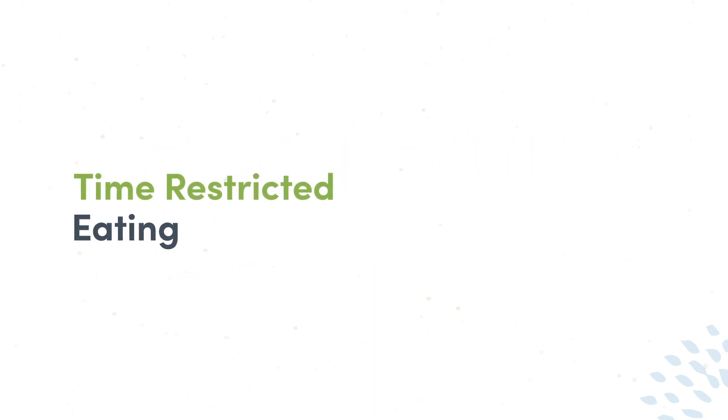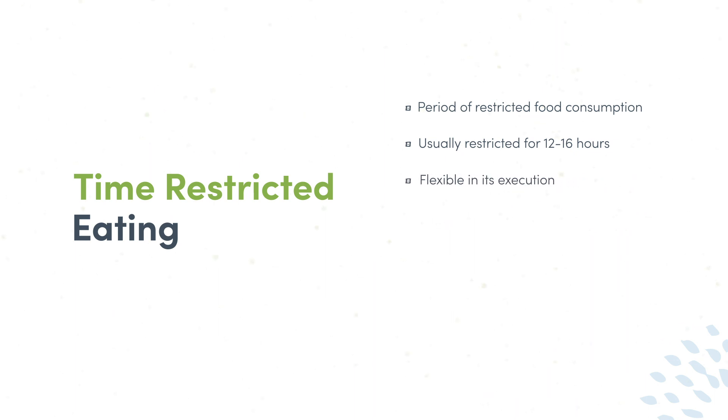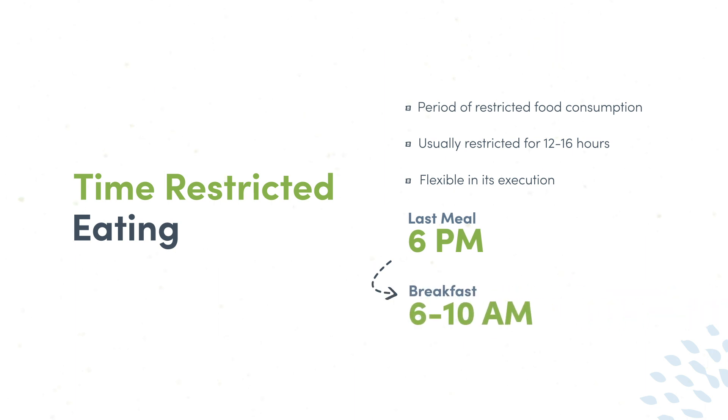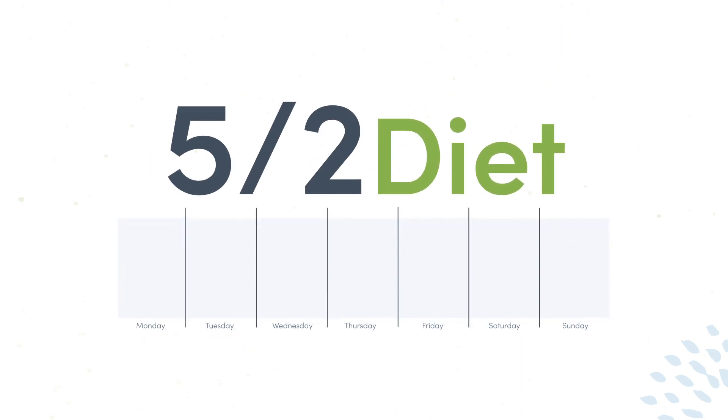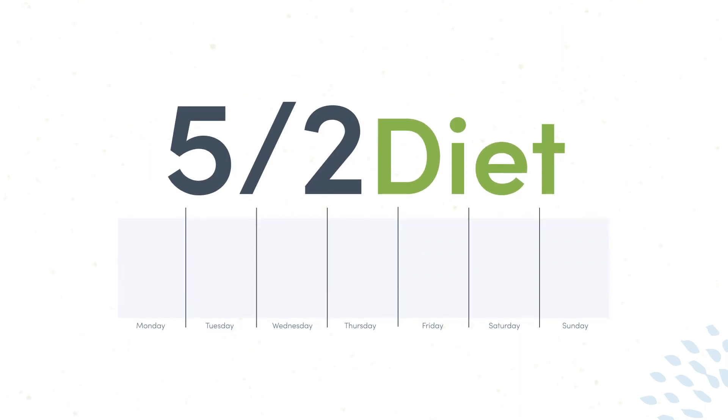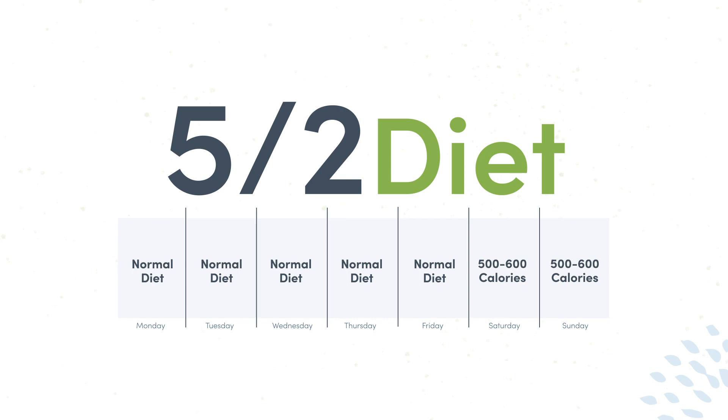Time-restricted eating, as the name implies, involves restricting food consumption for a period of time, usually 12 to 16 hours. It's fairly easy to implement because fasting can take place overnight. For example, if you finished your last meal at 6 pm, you would plan to have breakfast between 6 am and 10 am the next day. 16:8 intermittent fasting involves eating for 8 hours of the day followed by 16 hours of fasting. The 5:2 intermittent fasting diet involves eating normally for 5 consecutive days, then limiting caloric intake to about 500–600 calories per day for 2 days a week.